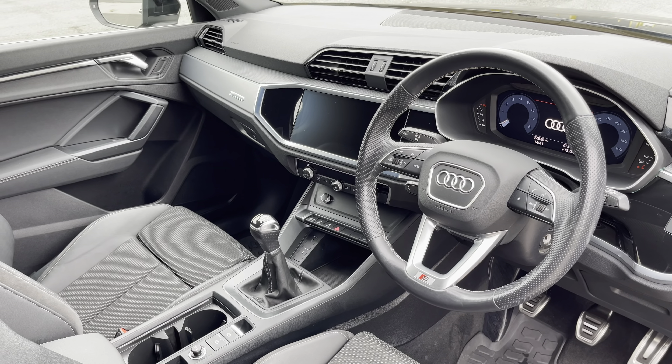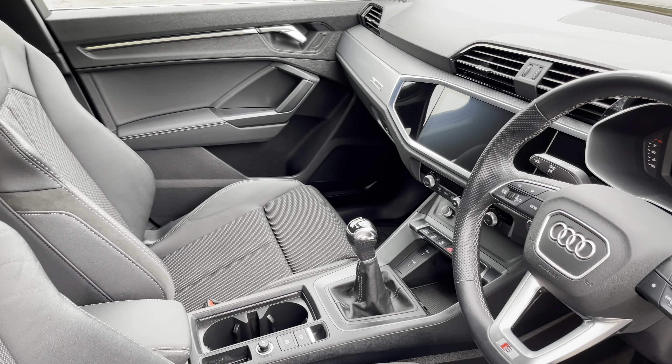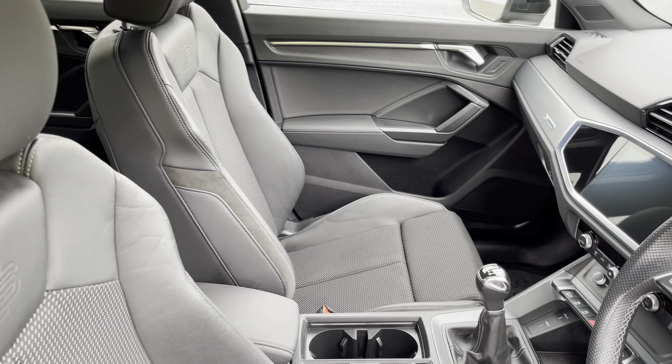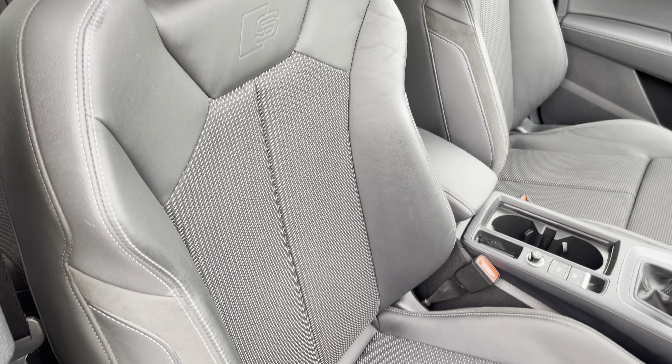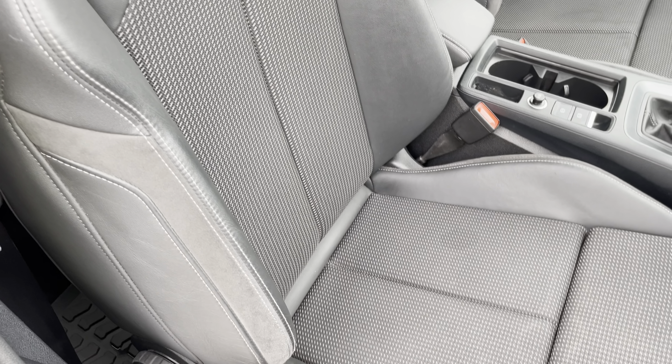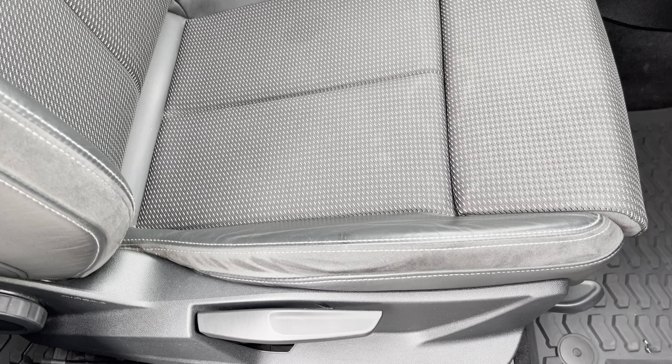In the front you'll find a 3 spoke leather multifunction steering wheel and darkened matte brushed aluminium inlays, while there's cloth and leather upholstered front sports seats, which are not only plush but also really comfortable and supportive, especially on long journeys, while they're manually adjustable.